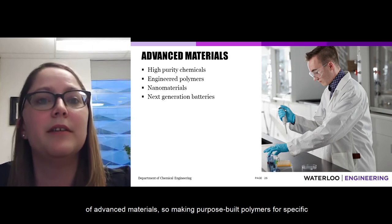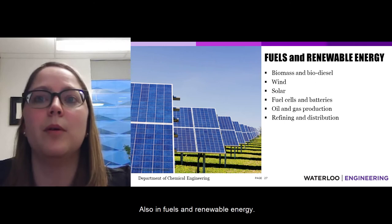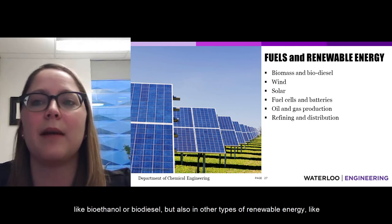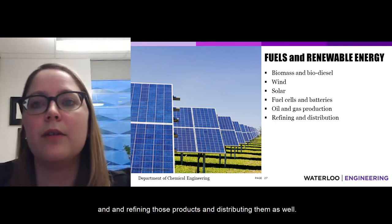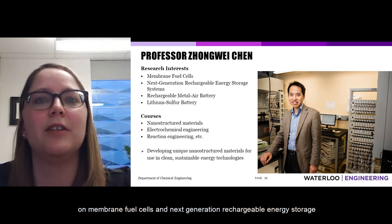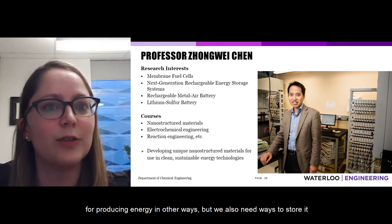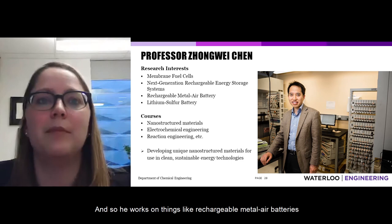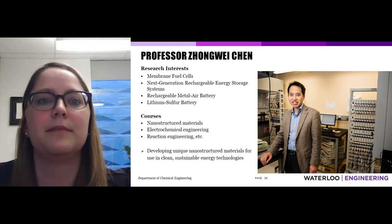Chemical engineers also work in advanced materials — purpose-built polymers for specific applications, nanomaterials, and next-generation batteries — as well as fuels and renewable energy, including bioethanol and biodiesel from biomass, wind, solar, fuel cells, and oil and gas refining. Professor Zhengwei Chen works on membrane fuel cells and next-generation rechargeable energy storage, including rechargeable metal-air batteries and lithium-sulfur batteries, and teaches electrochemical engineering, reaction engineering, and nanostructured materials.